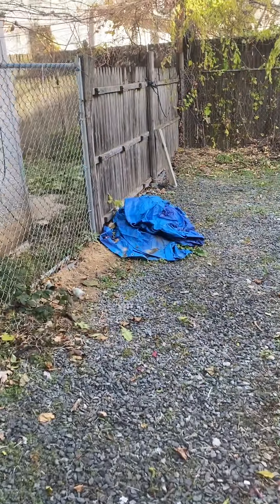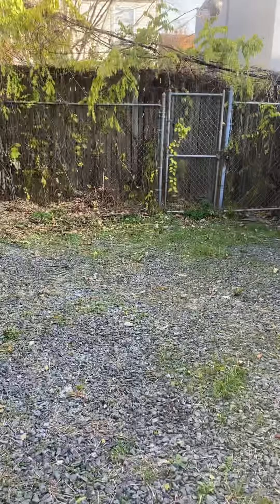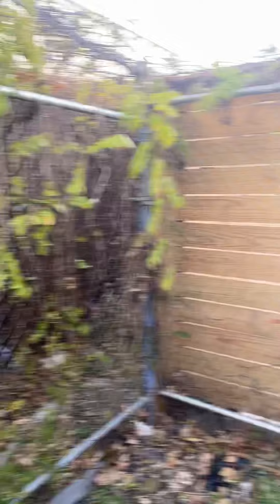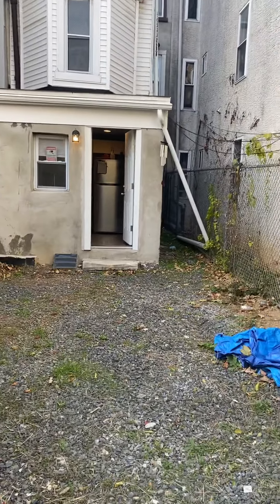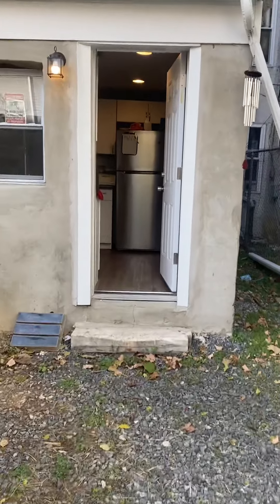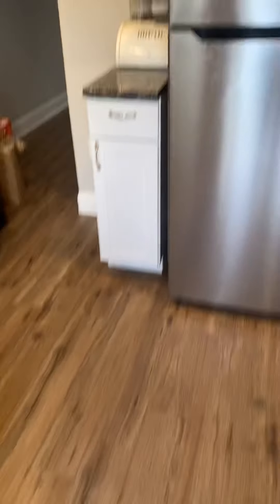And you come here to the back door, where you have this big lot.